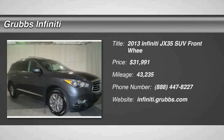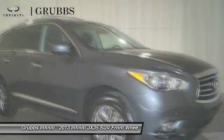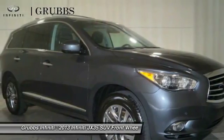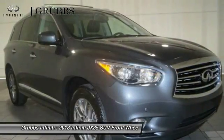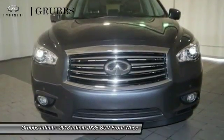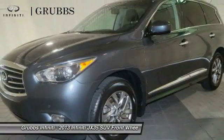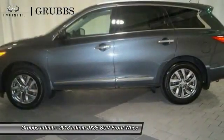The 2013 JX35. Infiniti's new JX35 is a comfortable driving seven-passenger crossover type SUV. With easy third-row entry from either side from the sliding middle row, the JX35 is great for getting the family to the next event safely and in style and comfort. With continual technological advancements and a refined interior,